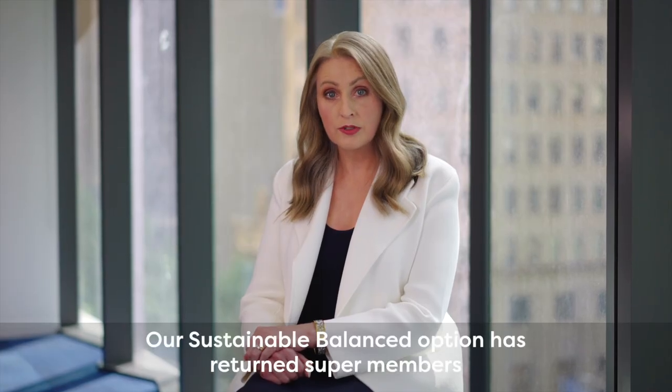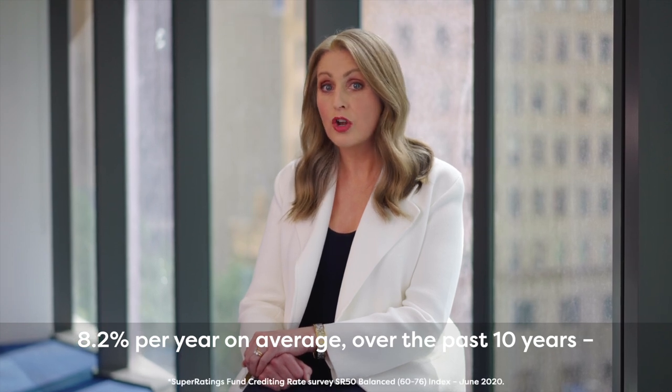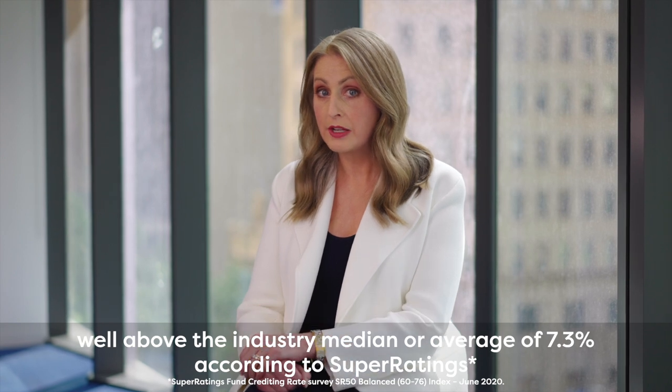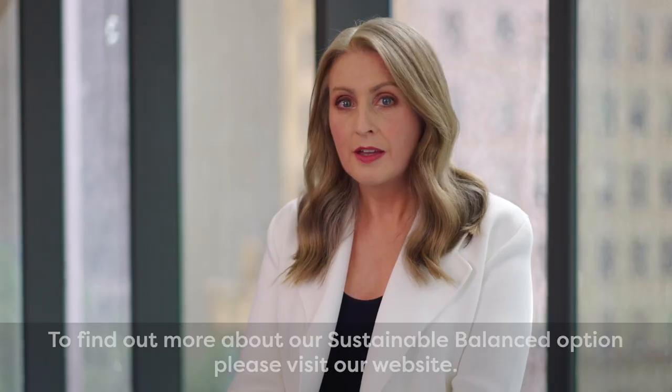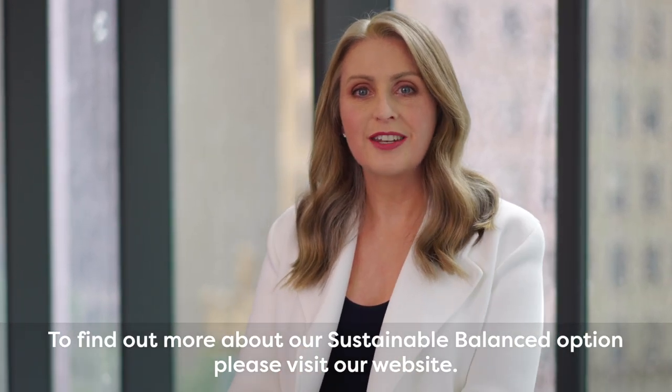Our sustainable balanced option has returned super members 8.2% per year on average over the past 10 years, well above the industry median or average of 7.3% according to Super Ratings. To find out more about our sustainable balanced option, please visit our website.